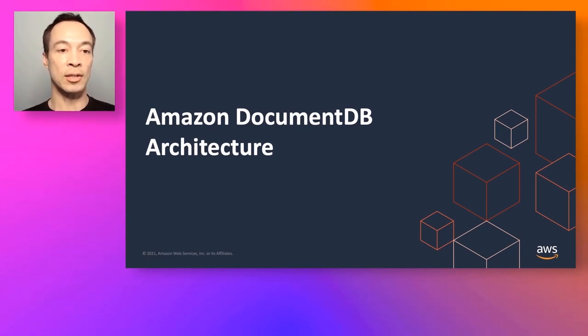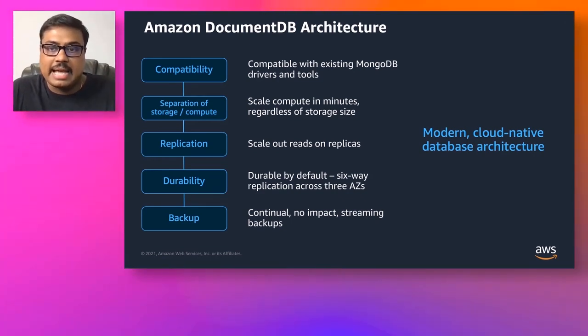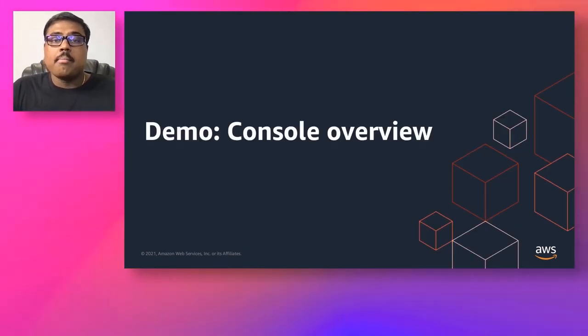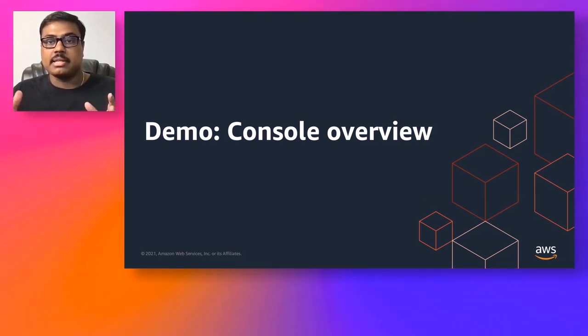Thank you, Ryan. My name is Karthik Vijay Raghun, and I'm a DocumentDB Specialist Solutions Architect with AWS. I'm going to be talking about Amazon DocumentDB architecture today. We'll discuss the architecture components, focusing on salient features, and I'll walk through the stack showing demos, code samples, and a console overview. At a high level, DocumentDB is architected to separate storage and compute so that they can scale independently.